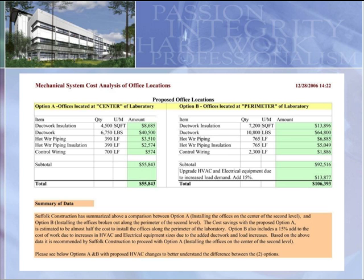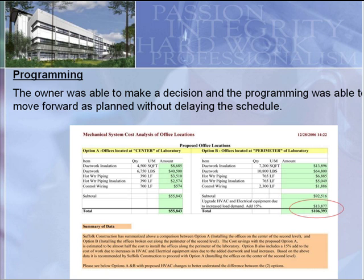Even though it was basically double the cost to put the offices at the perimeter, the owner still chose to do it. Fortunately, he had the information at hand to make an informed decision.